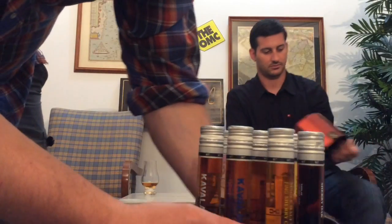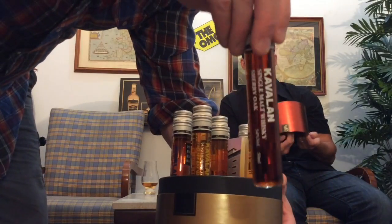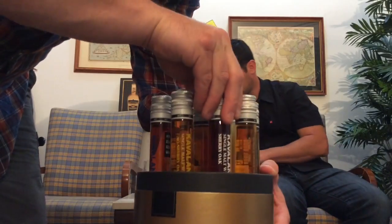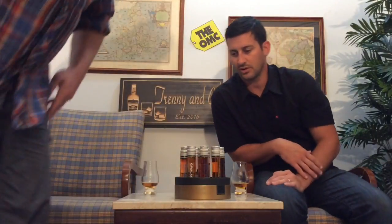Look at that — it's just a bunch of vials of different whiskeys from the Cavillan distillery. Pretty cool stuff. There are ten total.